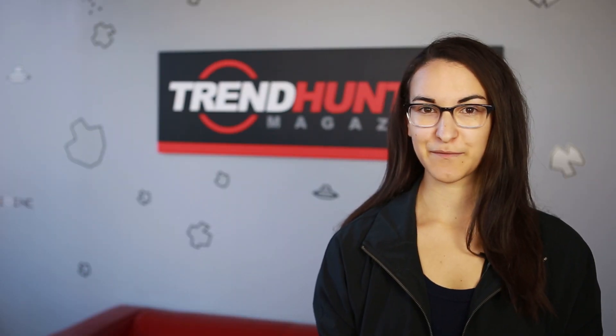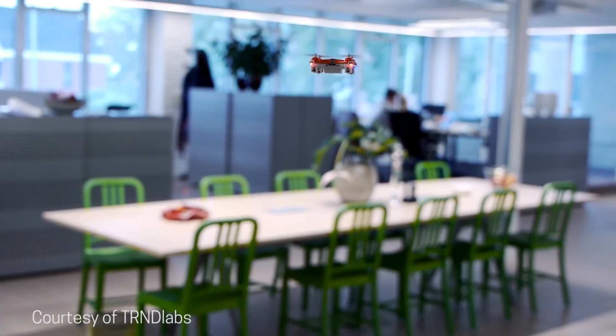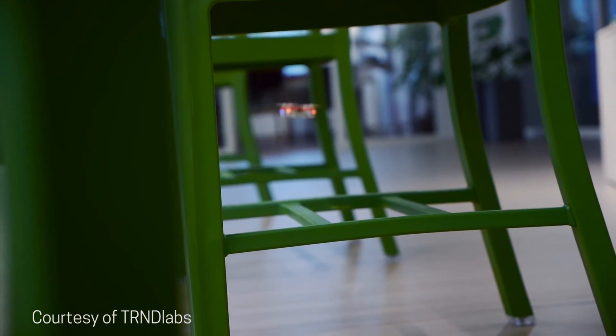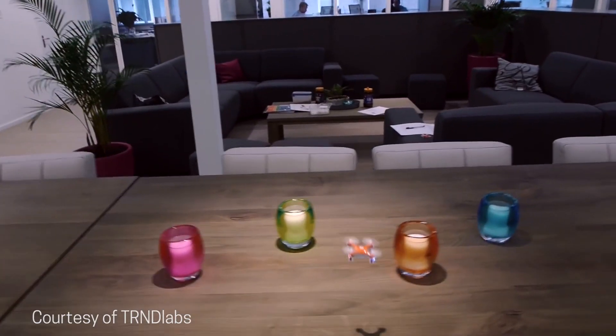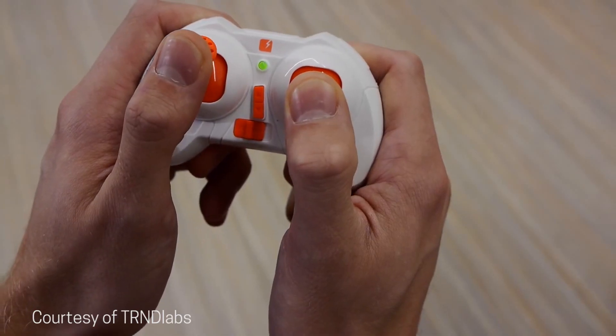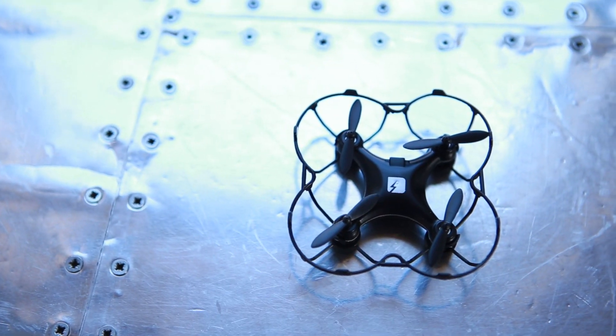Another great drone from Trend Labs is the Nano. This is half the size of the Mini and it can get into even more tight spaces. The Nano's ready-to-fly package includes a USB charging cable, rotor protection guards, and replacement blades — all you need to supply are the two AAA batteries for the controller. The Nano was so successful that Trend Labs created an all-black limited edition of this drone.